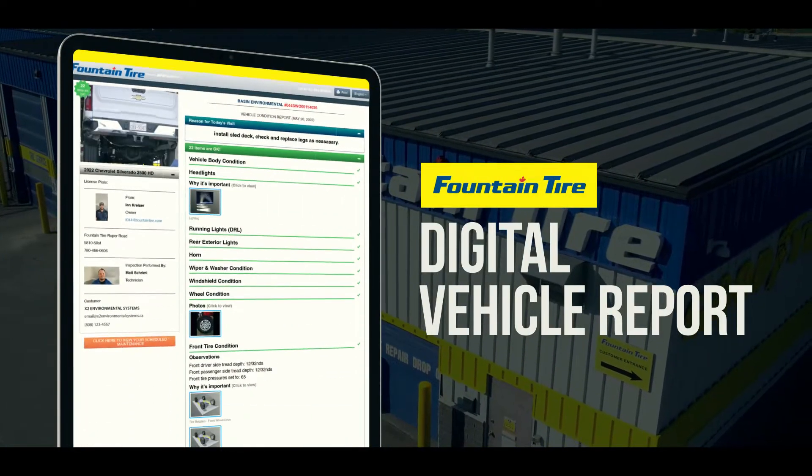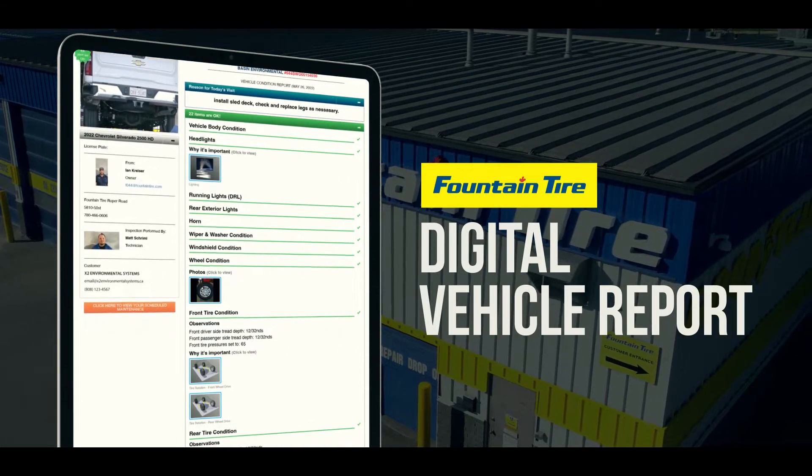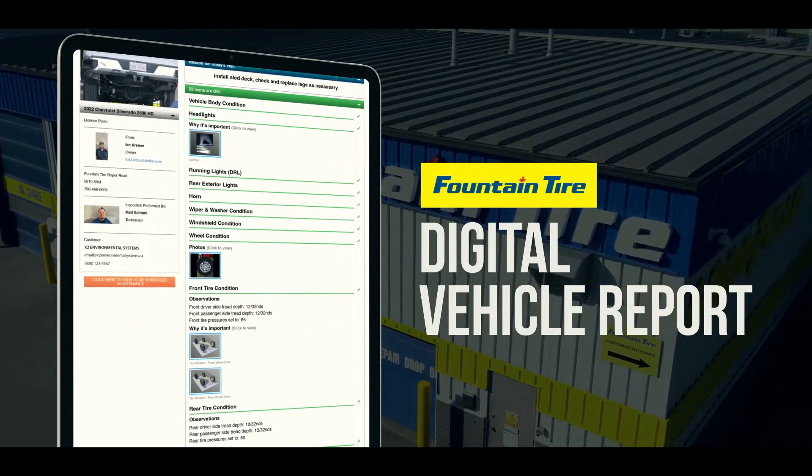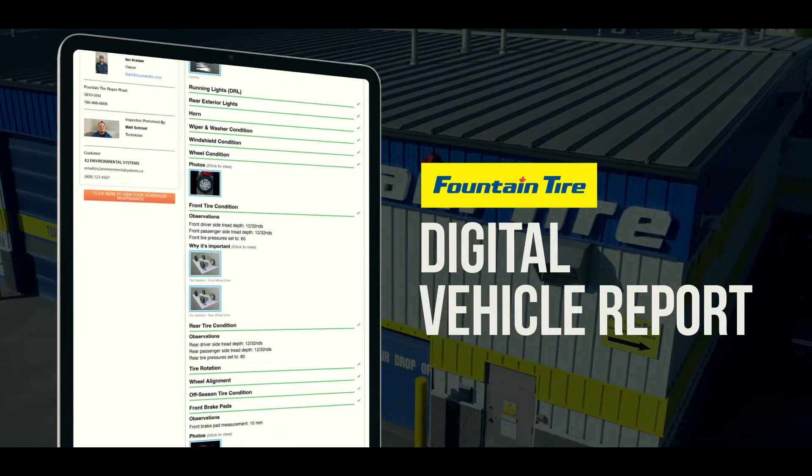Fountain Tire's Digital Vehicle Report, or DVR as we call it, is a smarter way to manage your light-duty fleet. Built with you in mind, our DVR helps you make better informed decisions for your fleet in three big ways.